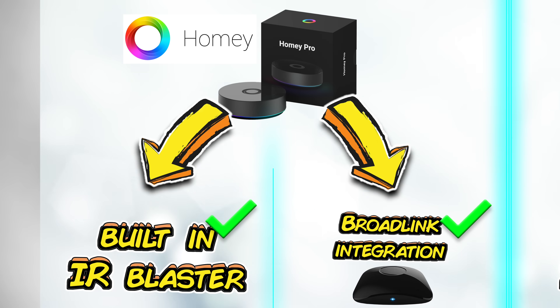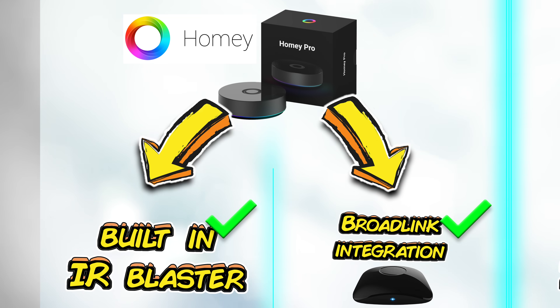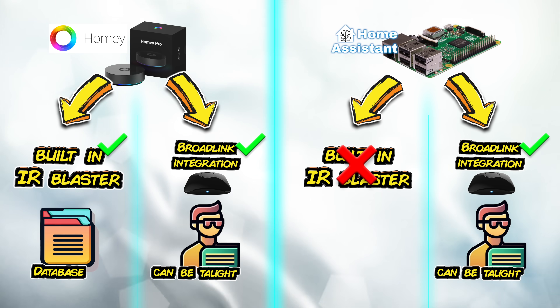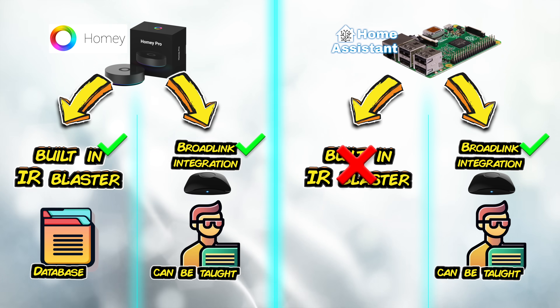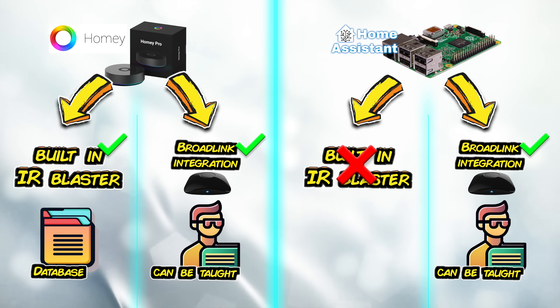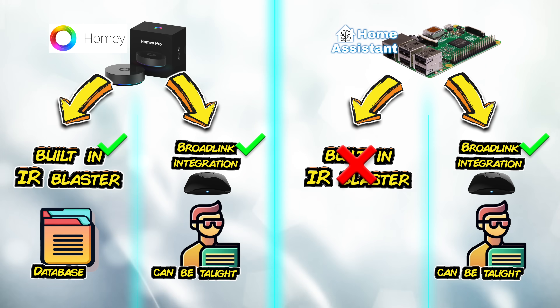All that said, you can use a Broadlink device instead to blast infrared because Homey works exceptionally well with Broadlink. And I really ought to point this out — if this is a side-by-side comparison to Home Assistant, Home Assistant doesn't have a built-in infrared blaster, you have to buy a Broadlink device anyway. Now, Homey will cost you quite a bit more than Home Assistant will to set up, but we'll talk about side-by-side cost comparisons at the end because it isn't as far apart as you might think.